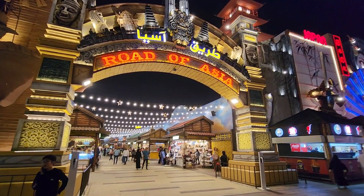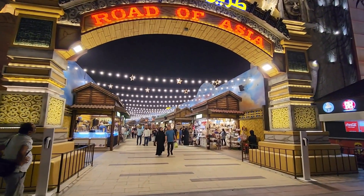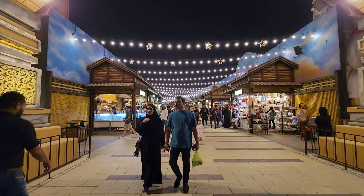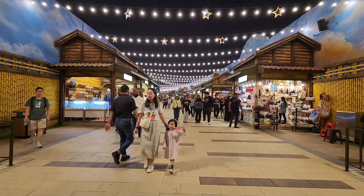Then we came to the Road of Asia. Here there are all kinds of stores — clothing, accessories, spices, handcrafts, and food. It is a very vibrant and varied section to explore.